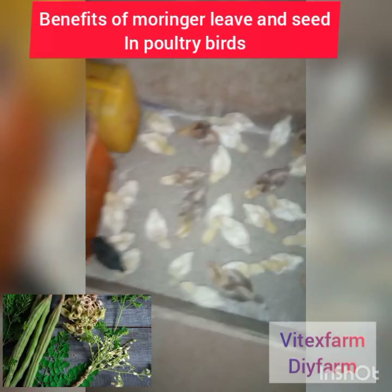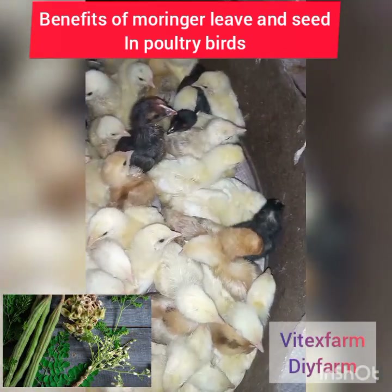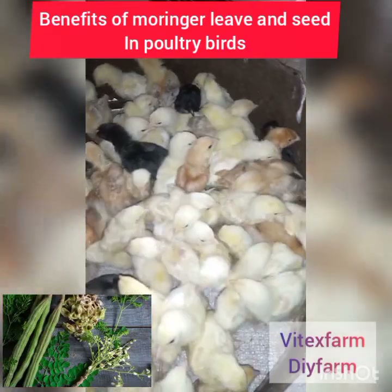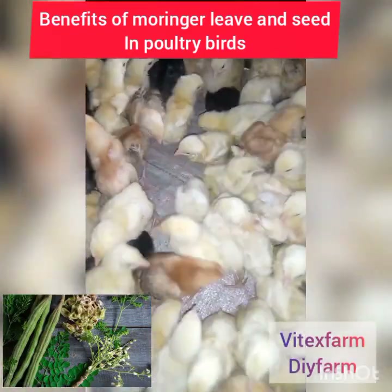If you are having leg paralysis or lameness among your birds and animals, get fresh moringa leaf, air dry or sun dry it, then powder it and mix 300 grams into 25 kg of your poultry feed for 5 days.